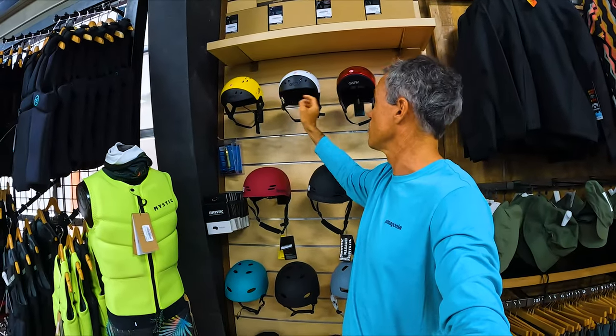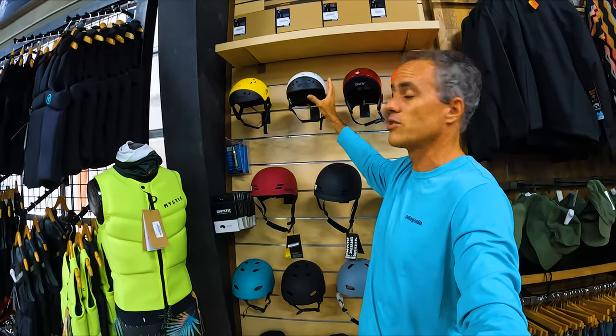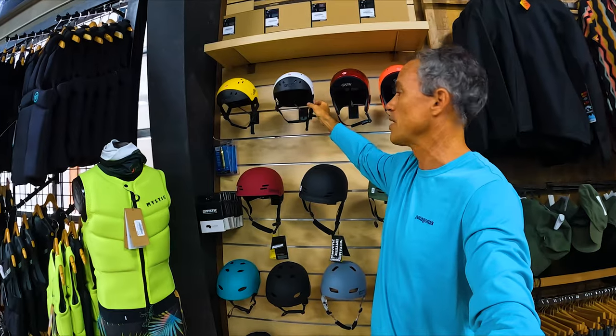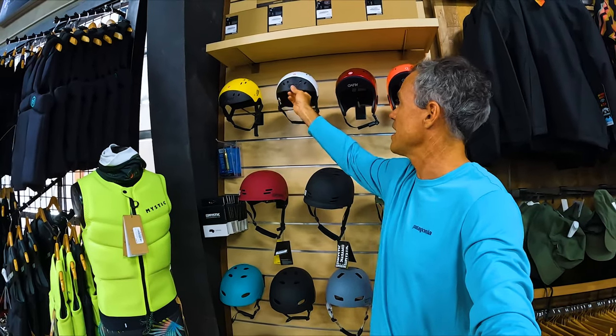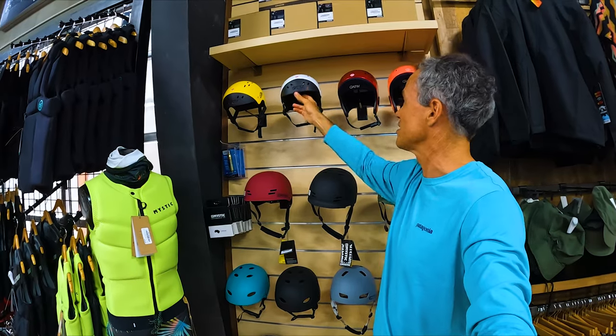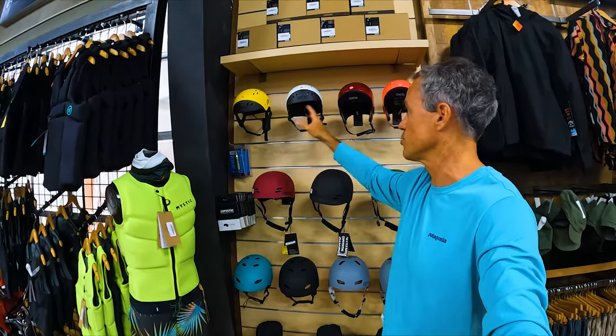Recently I switched over to the Gath Surf Convertible. It has these ear flaps that I'd recommend putting on — it makes it a little more solid and complete. It is a little bit of a pain; I actually had to read the instructions on how to put those on. But it has higher foam. It basically stays on like the Neo, but it has a little more foam and a little more protection. So those two are good.